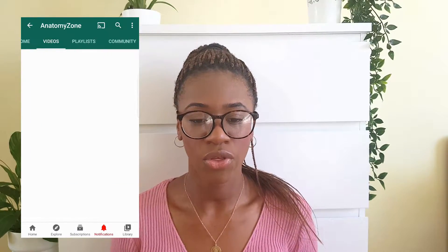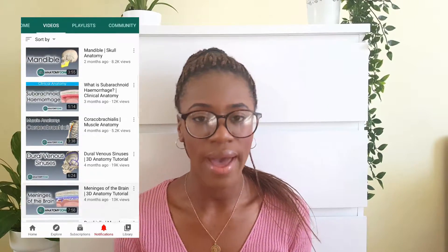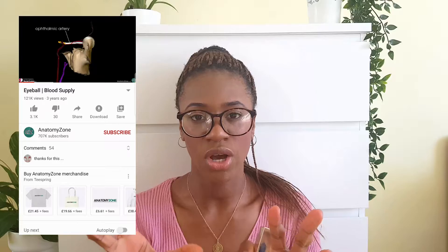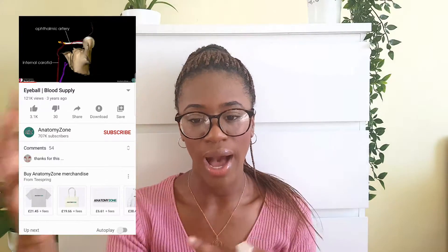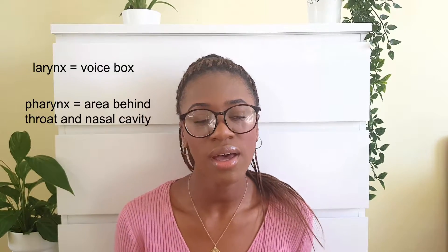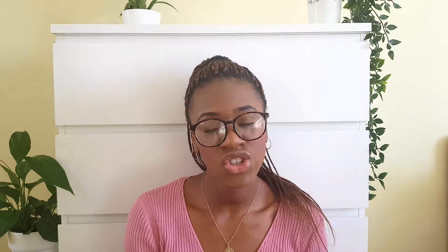The next resource is Anatomy Zone, a YouTube channel similar to The Noted Anatomist but using 3D imaging. They flip structures around, take things away and add things in to show how it all comes together. I remember learning about the larynx and pharynx — the voice box in your neck — which was a really complicated topic, but Anatomy Zone's videos made it really easy to understand.